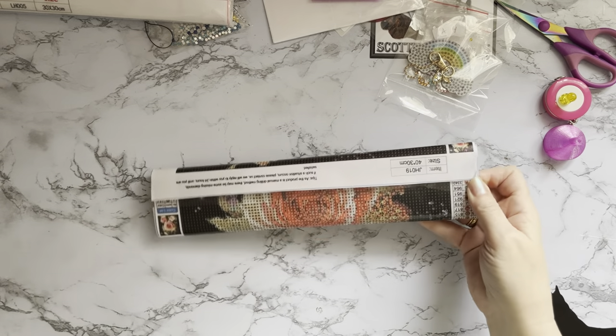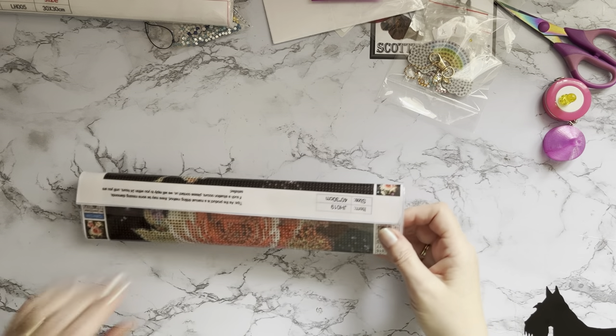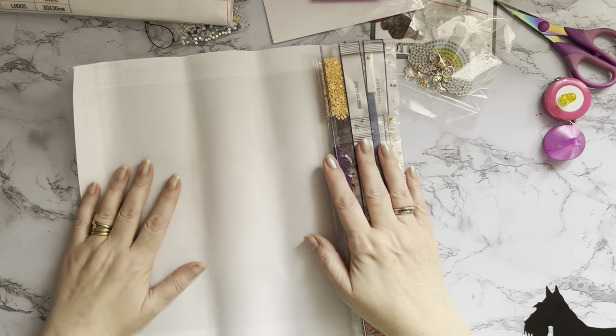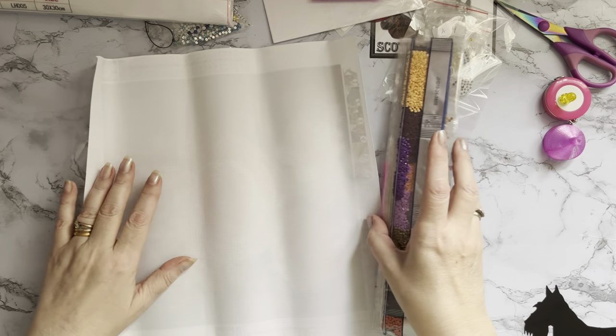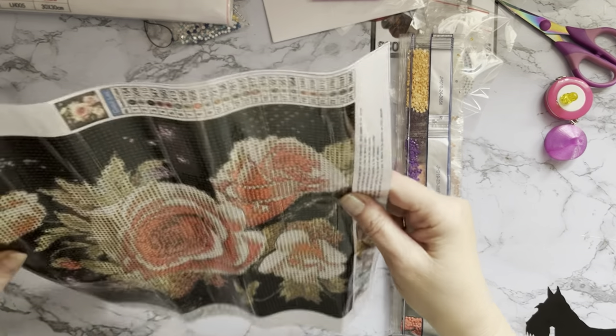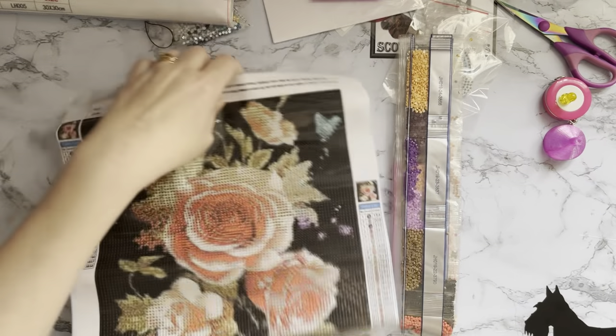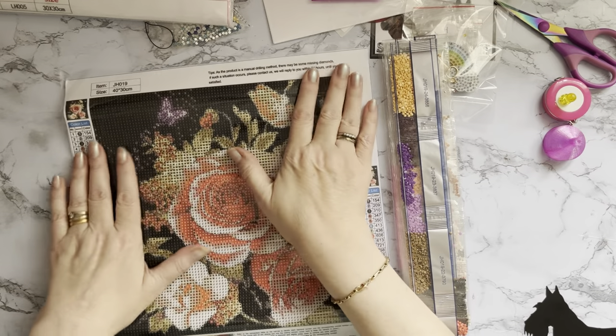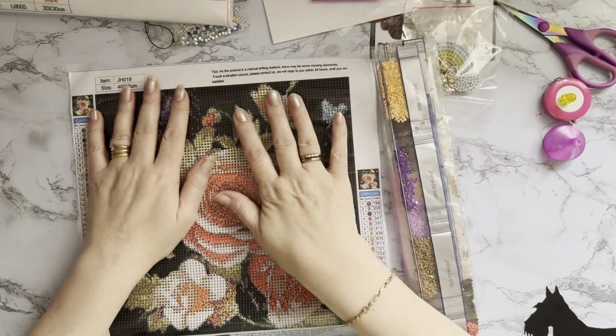This one says 40 by 30, or 30 by 40, which is my favourite size. Actually wait - it's a 30 by 30. Well that's interesting, so it's a 40 by 30 on the label but a 30 by 30 - that's okay, we don't mind.